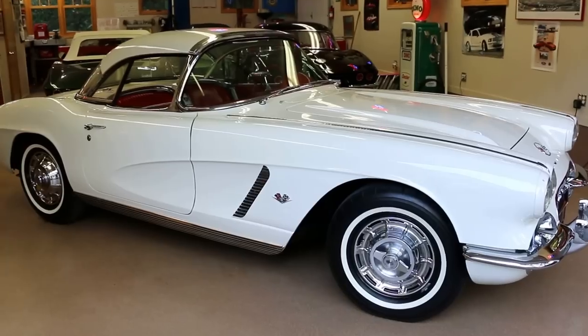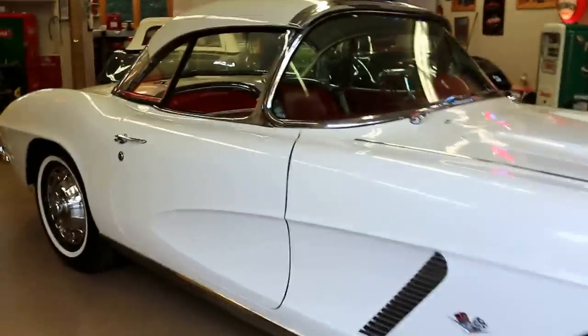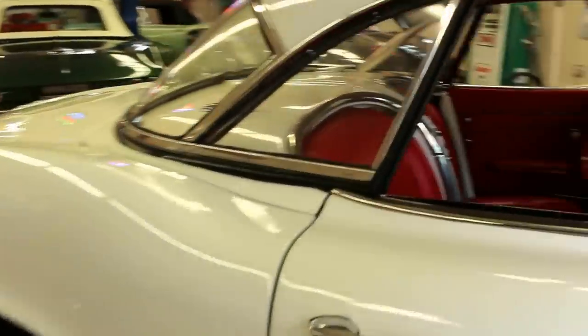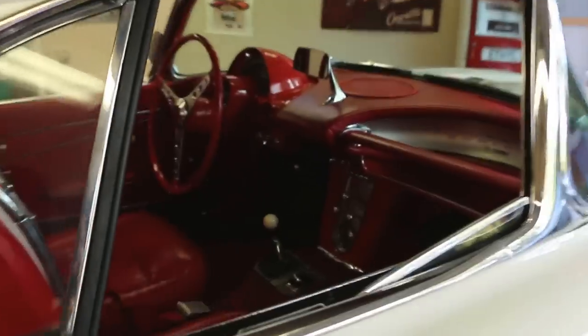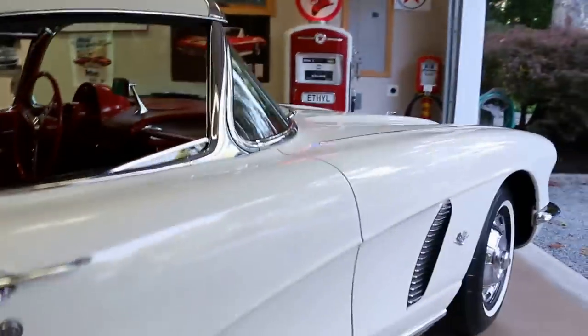The top is also a white top in very good condition. The convertible top frame is in very, very good restored condition. Body gaps are right on — an uncut, unmodified car.